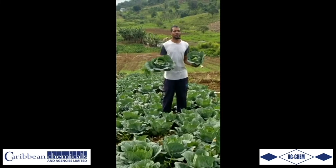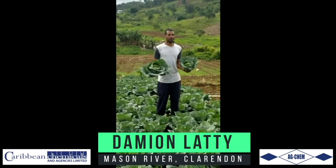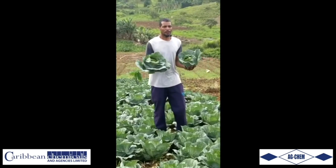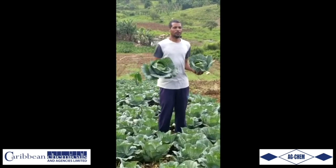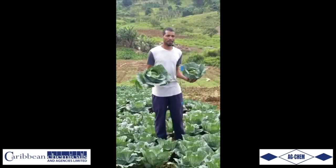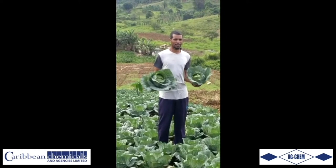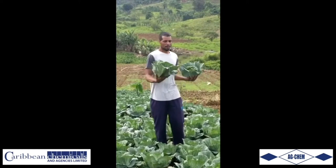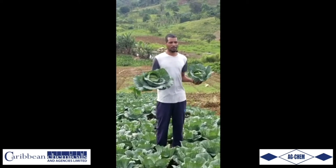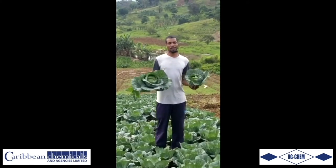This is Damian Lati from Mace River, Clarendon. I'm a farmer — I plant cabbage, lettuce, pak choi, sweet pepper, and Irish potato. I've been growing cabbage for almost five years now, and this is one of my best results, by using IndyCarb. IndyCarb controls the worm, the moth, and the egg. The cabbage are very clean and nice. I have less stripping, which means more weight, more money in the pocket. You save money when using IndyCarb.